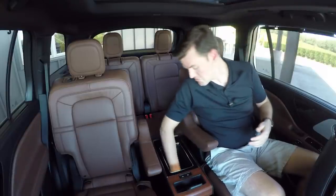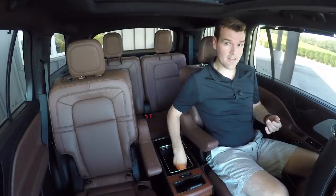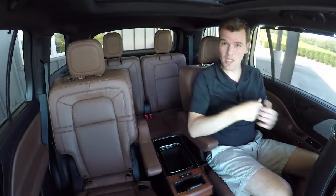There is a bin here — pretty deep, pretty usable. There is a USB-A and USB-C port inside of here. There's also a pair of those at the back of the front center console as well, along with a household-style plug.